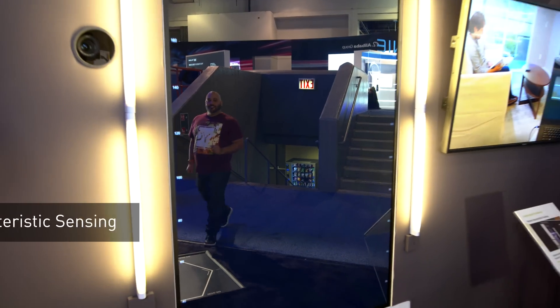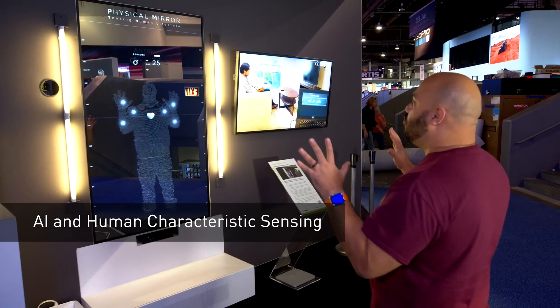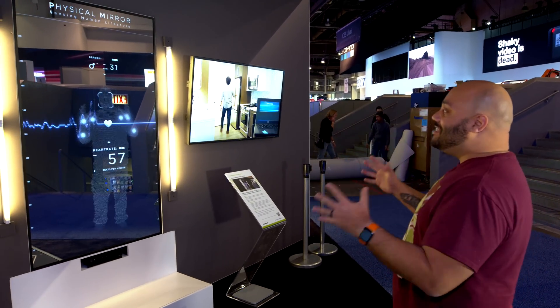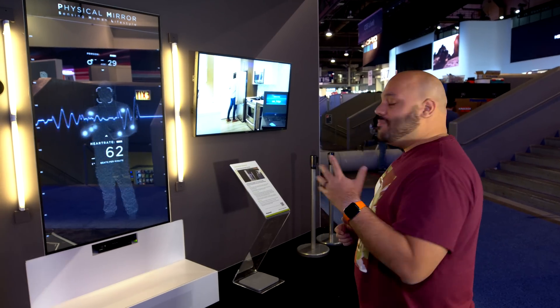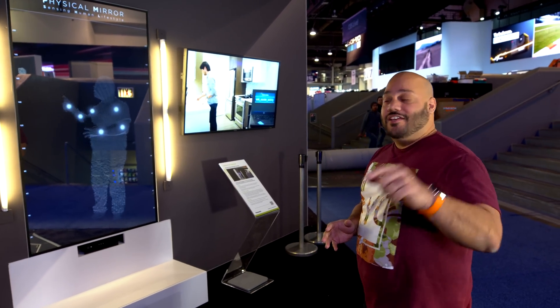This is the human characteristic sensing area, merging the physical and digital worlds. As you can see, it can sense things like my age and even my heart rate. It's going to be incorporated into the smart homes of the future, and your home is going to know more about you than you know about yourself.